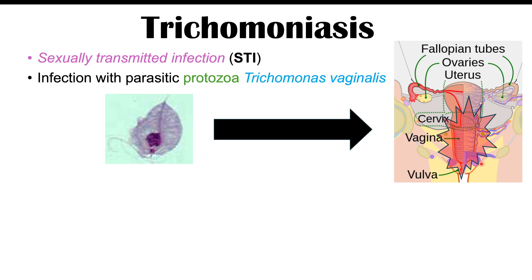They can affect the vulva, vagina, and the cervix and other parts of the female reproductive tract. They can also reside and colonize certain parts of the male reproductive tract, including the prostate gland.